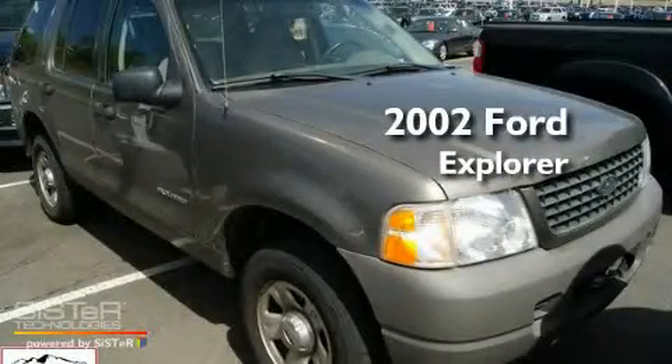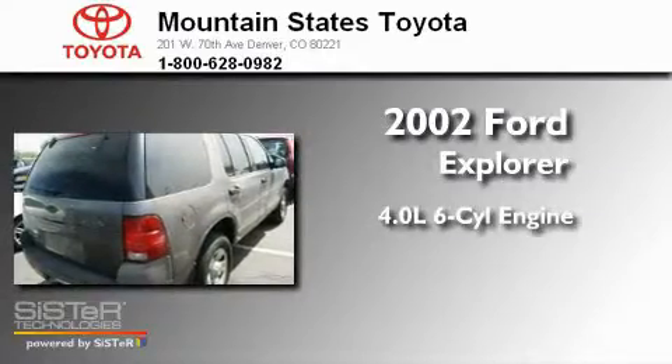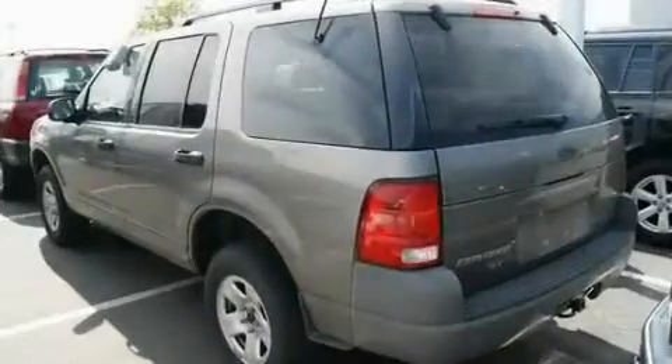This is a 2002 Ford Explorer. It features a 4.0-liter six-cylinder engine, a five-speed manual transmission, and four-wheel drive.